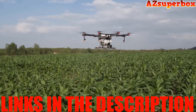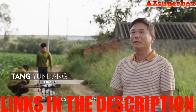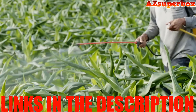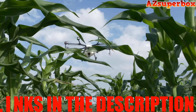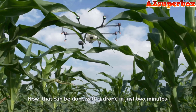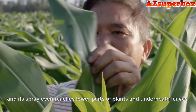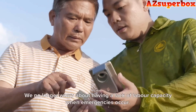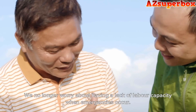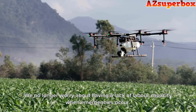For comprehensive information about the top 5 best DJI Agricultural Spraying Drones discussed in this video, please find the descriptions below. You'll also find links to these drones where you can explore pricing and additional details. If you're seeking a more in-depth comparison and expert reviews, visit our website azsuperbox.com. We provide valuable insights and recommendations to help you choose the perfect drone for your farming requirements.